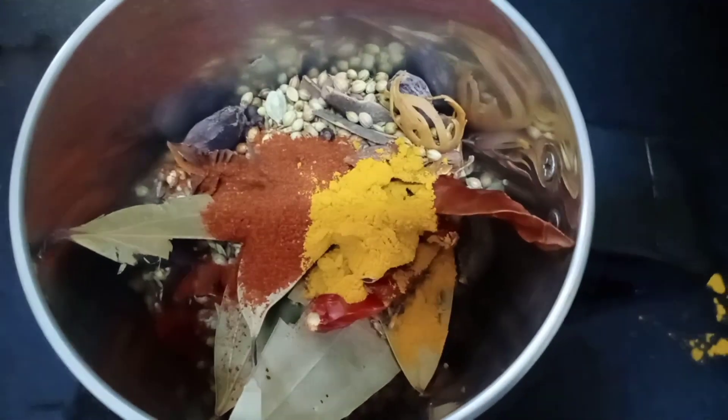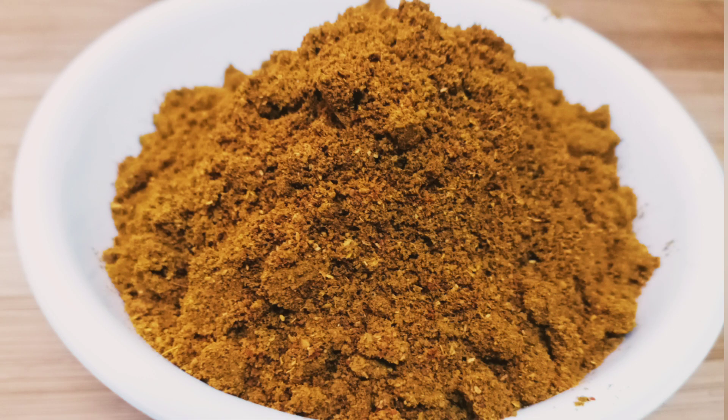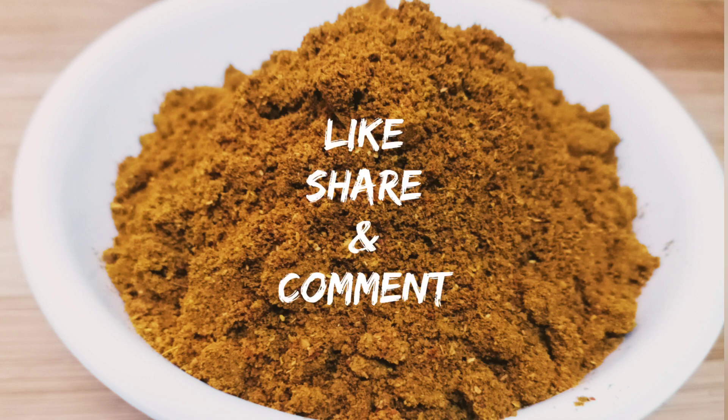Now we have to make it into a powder. Biryani masala is ready. This recipe is very flavorful. Please like, share, and comment. Subscribe to our channel. Thank you.